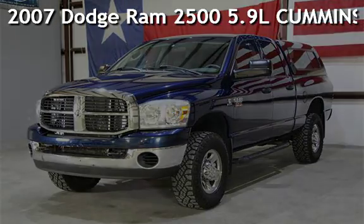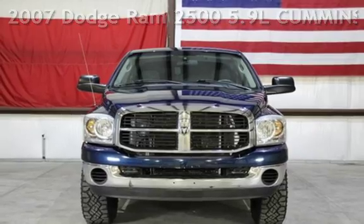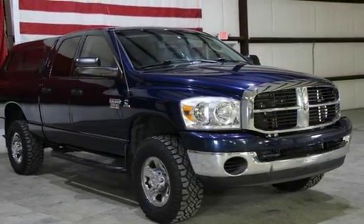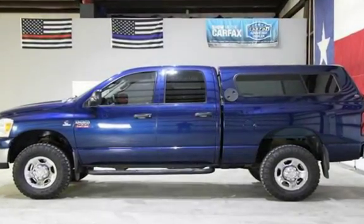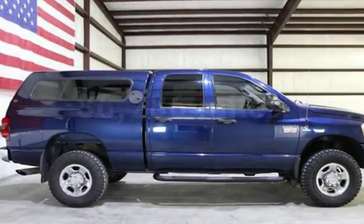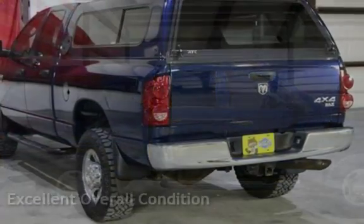Presenting a pre-owned 2007 Dodge Ram 2500. This four-door truck has a six-cylinder 5.9L I6 engine with four-wheel drive and an automatic transmission. This Dodge has less than 87,000 miles on the odometer.